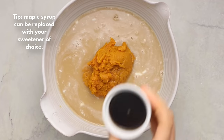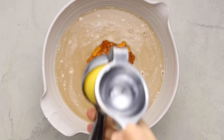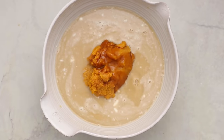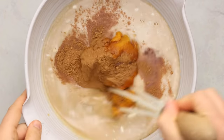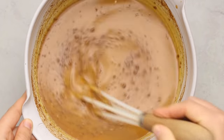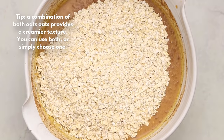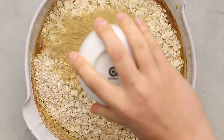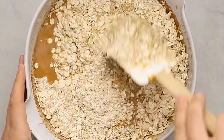Now we're adding in pumpkin puree and some maple syrup to sweeten things up. I personally love to add a little bit of lemon juice — I find it helps to brighten the flavor. We're also adding in pumpkin pie spice and vanilla extract, and you just whisk all this together until you get a nice thick and creamy mixture. Now we'll add in our oats — I like to use a combination of quick-cooking and rolled oats for a creamier texture — and then ground flax to thicken it, though chia seeds work too.